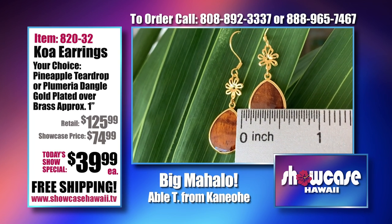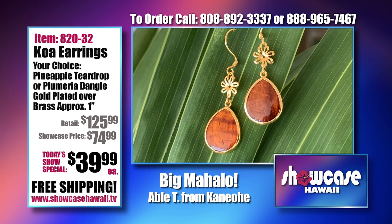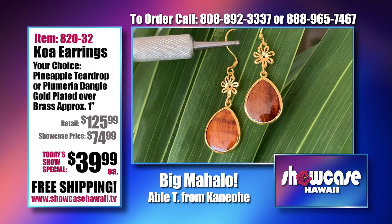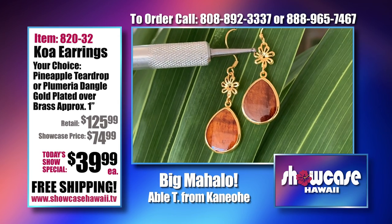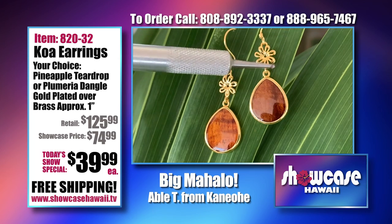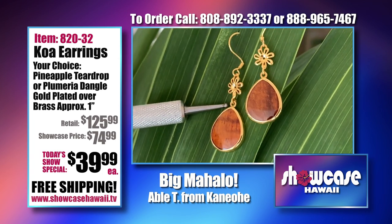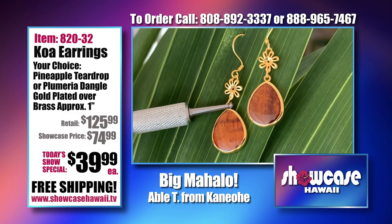It's about a half an inch wide, which makes it very comfortable to wear. And this is a modern interpretation of a pineapple — you have that teardrop base, and then it's kind of like a plumeria flower at the top.